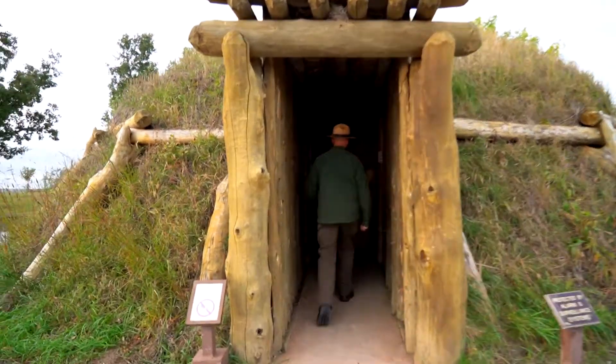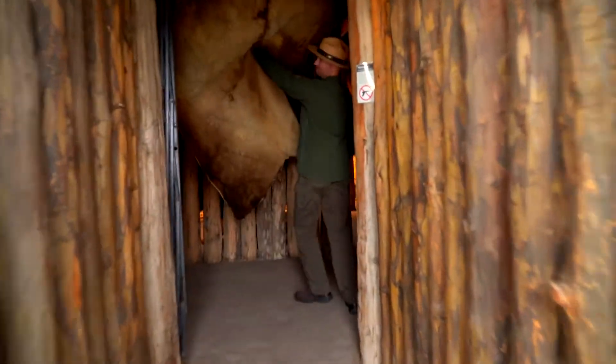Ranger Darian leads the way into the Earth Lodge reconstruction, which is a large mound assembled with dirt, grass, and logs. He lifts the bison hide door.